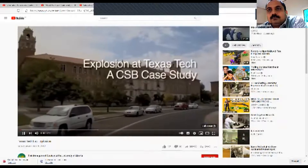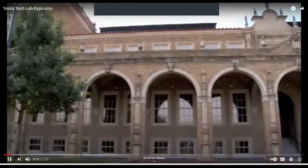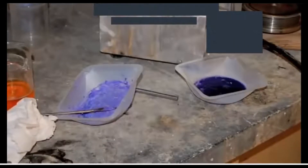This is a very important video — you must watch and listen. In January 2010, two graduate students at Texas Tech University were conducting research on energetic or explosive compounds funded by the US Department of Homeland Security. The students were tasked with synthesizing and testing a new compound, a derivative of nickel hydrazine perchlorate.